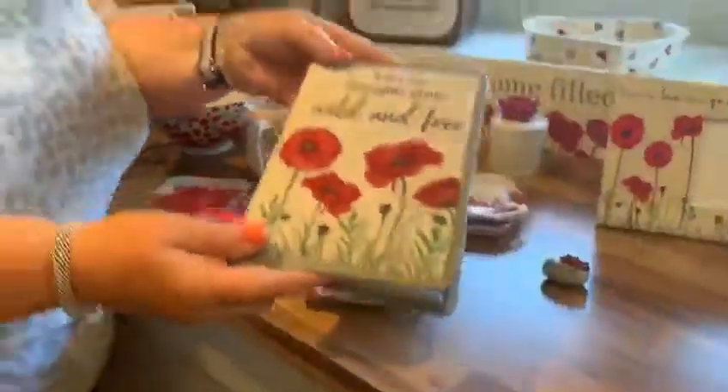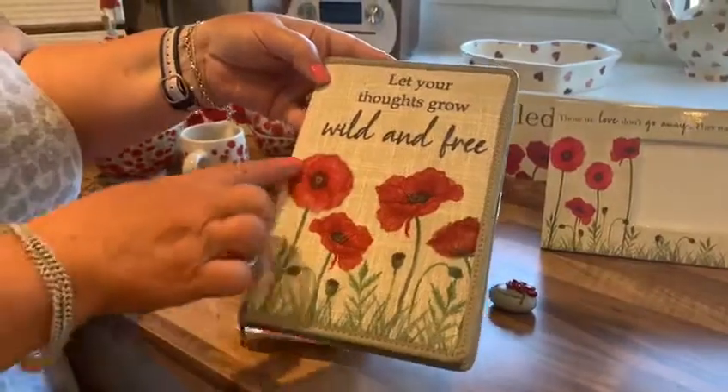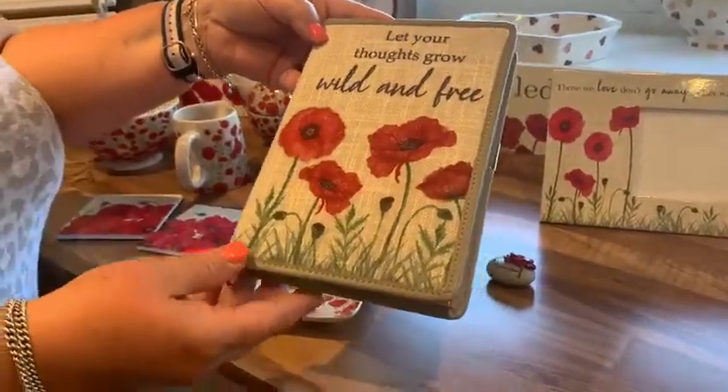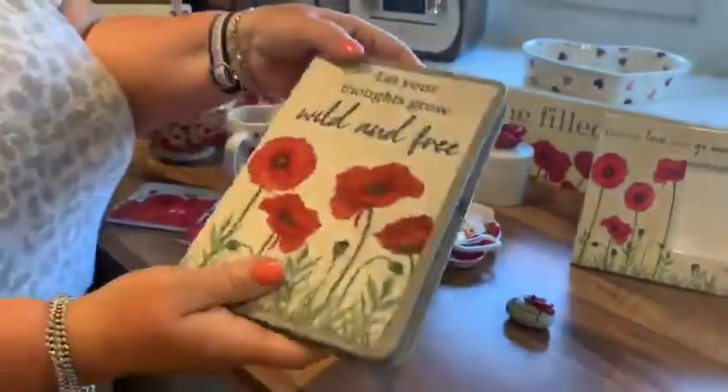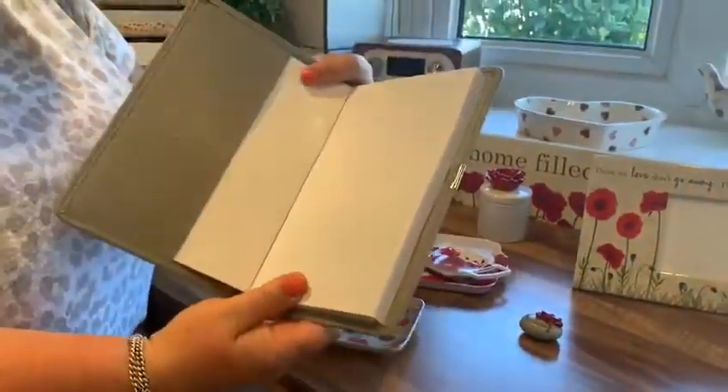And we've got a little useful notebook — 'Let your thoughts grow wild and free.' You've got the little hand-painted poppies and the design on both sides, with plain paper inside which can be refilled with just little plain notebooks.